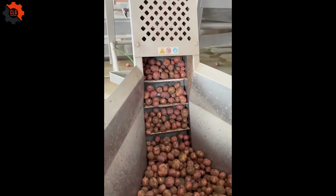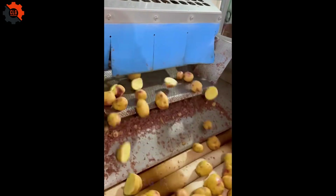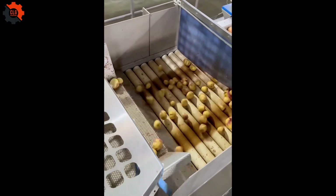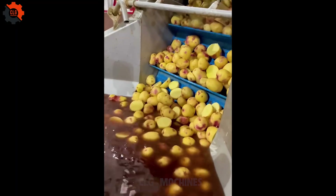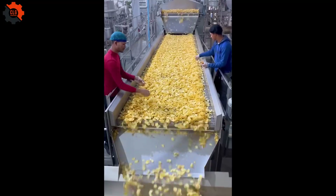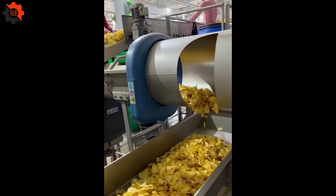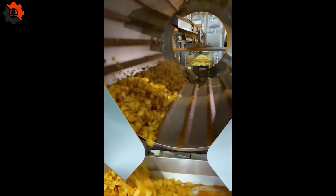Ever wondered how your favorite crispy chips are made? In India, large-scale chip factories turn fresh potatoes into golden crunchy snacks through a fascinating process. From selecting the best potatoes to slicing, frying, seasoning, and packaging, every step is carefully executed using advanced food industry machines.